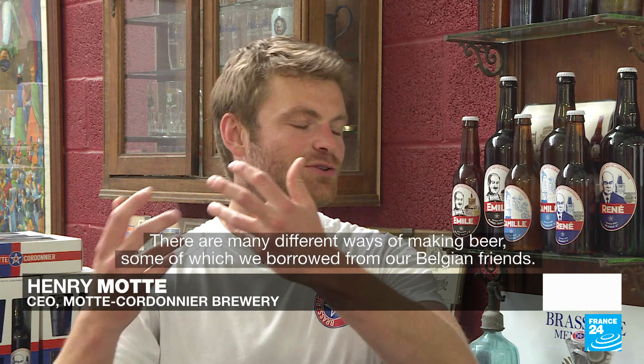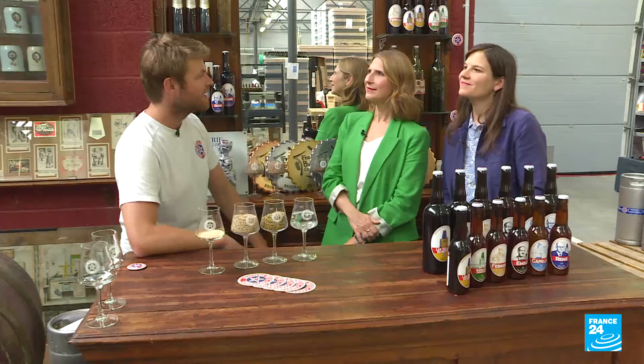Belgium is also very famous for its beer and we're very close to the Belgian border. What kind of influence did that have on the beers here in northern France? Sûrement, il y a beaucoup de styles qu'on a récupéré de nos amis belges. Il y avait beaucoup d'échanges frontaliers — on est vraiment juste à côté de la frontière, et les Belges ont aussi beaucoup de choses à nous apporter en termes de bière.